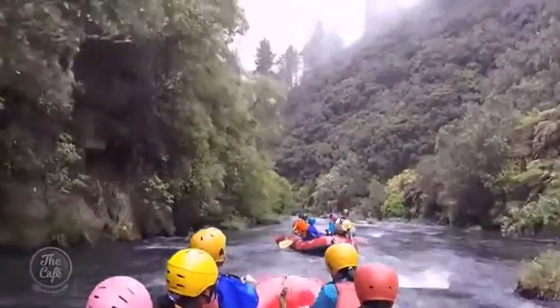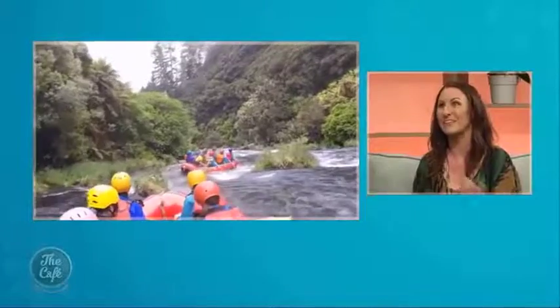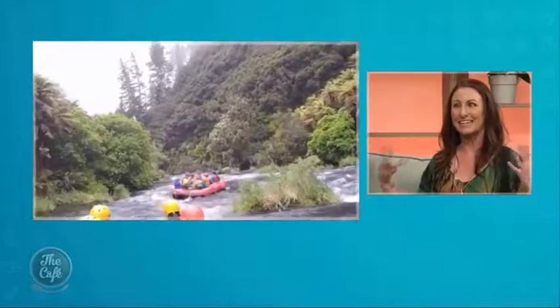The rafting is grade two, three, and four, so it would pay to check with them on whether it suits your level of fitness and the age of your children. You get the best of both worlds - you see the nature, get immersed in it, and then have a really fun adventure for the adrenaline junkies as well. Great travel tips as always, Debbie.